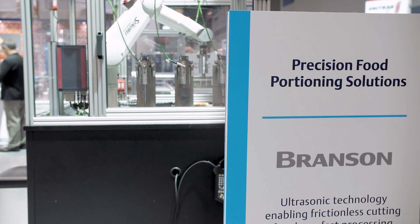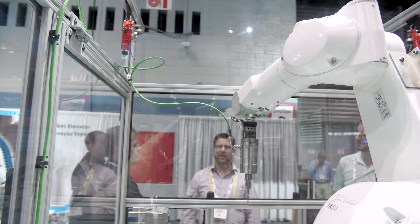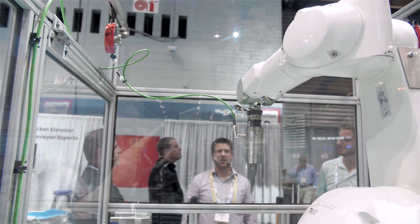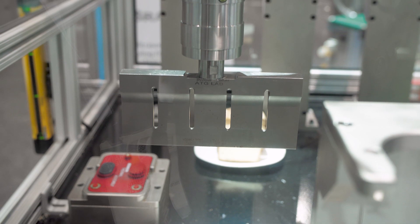Hi, my name is Mike Mediana and I'm the packaging and food segment manager for Branson at Emerson. What we're demonstrating here today is ultrasonic food portioning. This is a 30 kilohertz ultrasonic cutting blade on the end of a robotic arm that's portioning a bakery product into several pieces.